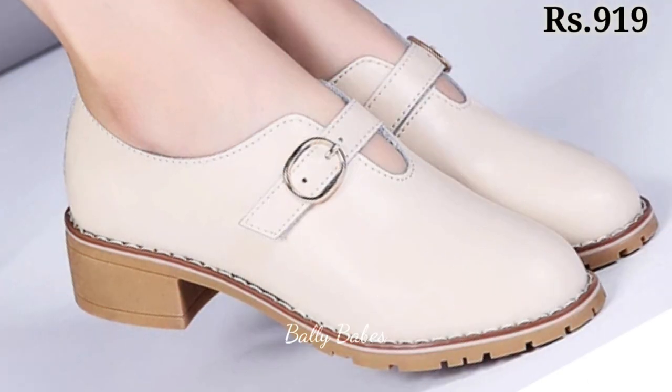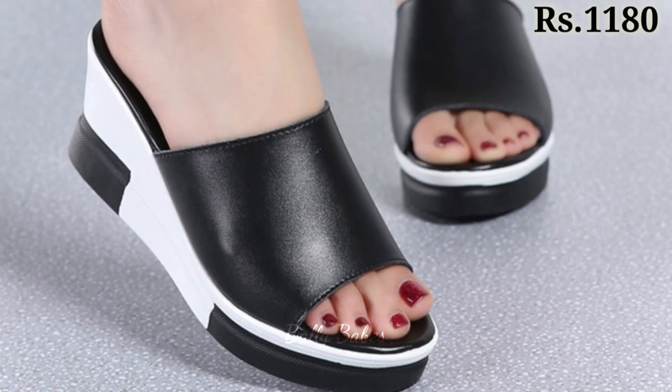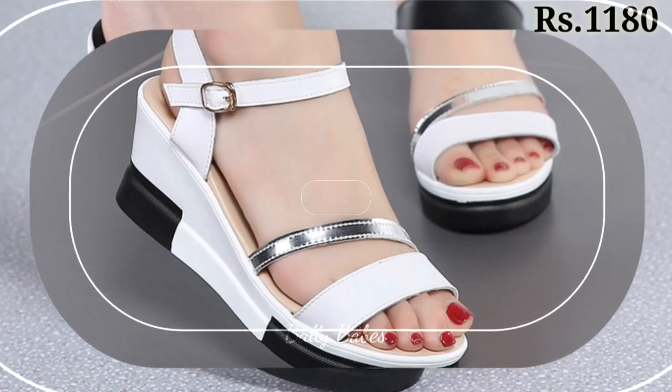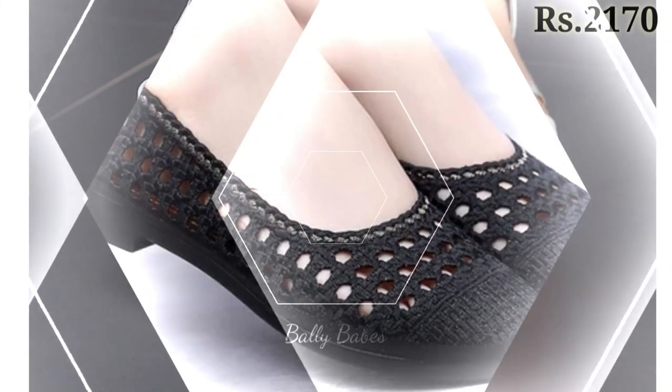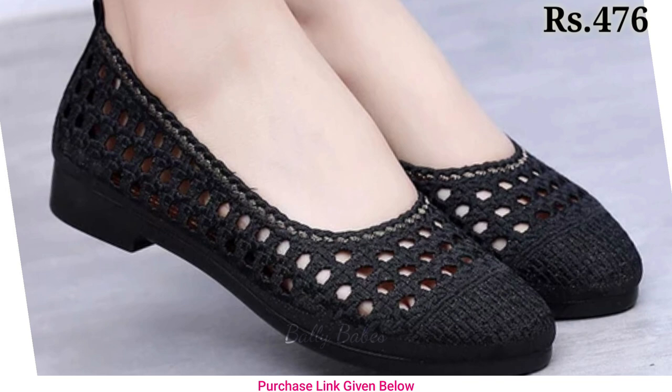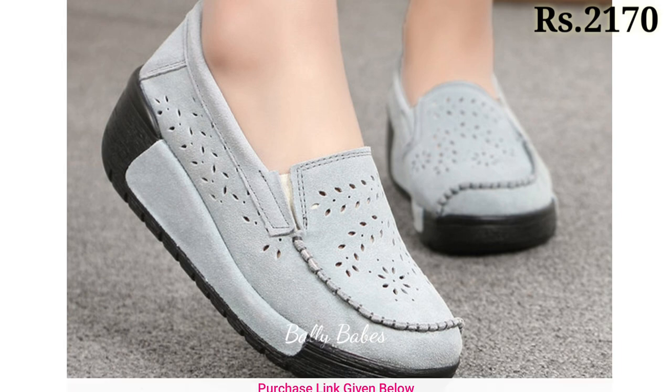When choosing heels, consider the occasion and your comfort level. If you are not used to wearing heels, start with a lower heel height and work your way up. Block heels are a great choice for those who want some height without sacrificing comfort. For more formal events, a pair of sleek pointed-toe heels can add a touch of elegance to any outfit.